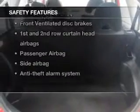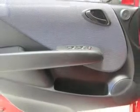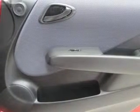An alarm system if safety is a high priority — rest assured knowing these top safety components are included: front ventilated disc brakes, curtain head airbags, passenger airbag, side airbag, low tire pressure warning, and independent suspension. Call today to schedule a test drive.